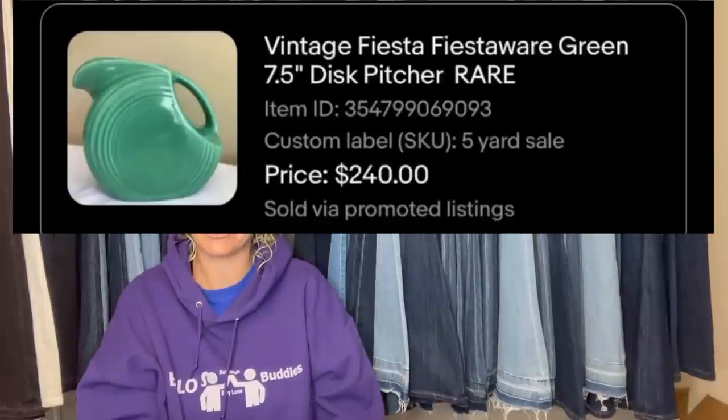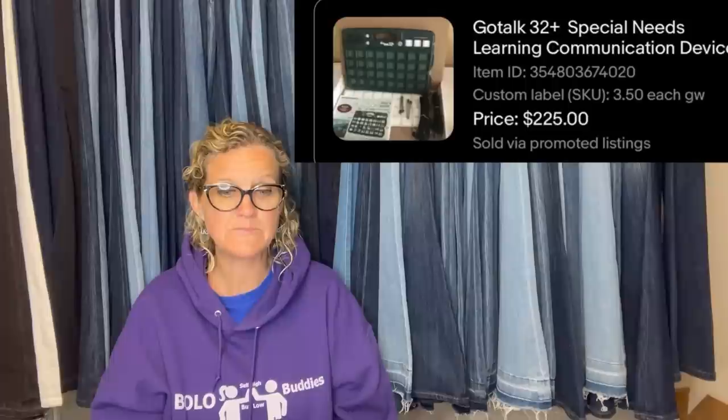I'm going to be looking for that pitcher. $3.50 at the Goodwill and sold it for $225. It is a GoTalk 32 Plus Special Needs Learning Communication Device.